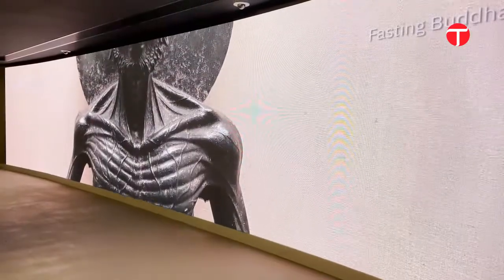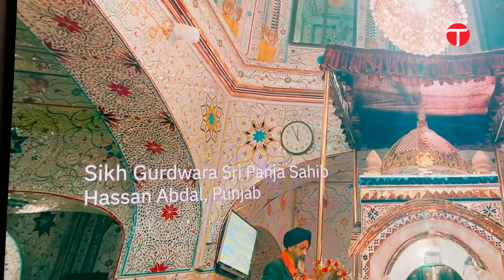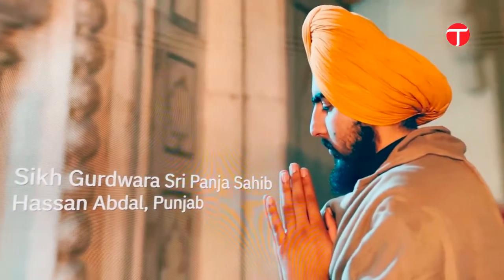Moving on, the Pakistan Pavilion offers an insight into the culture of the region. From Islamic architecture to minority representation, the Pavilion boasts all that Pakistan stands for.